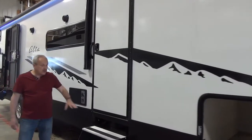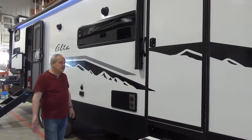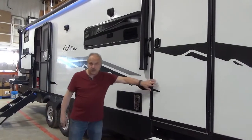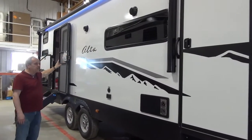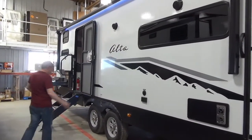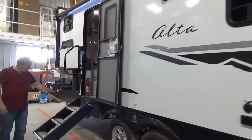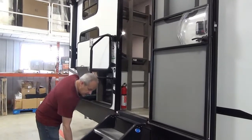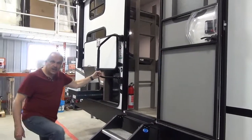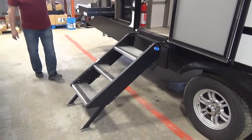This has power stabilizer jacks and aluminum tread going into the bedroom on this door. There's a long, beautiful awning with lights under it, and of course it is an enclosed underbelly. As you get to the back of the coach, it does have solid steps that go right down to the ground so you can't bounce the trailer when you're inside going in.